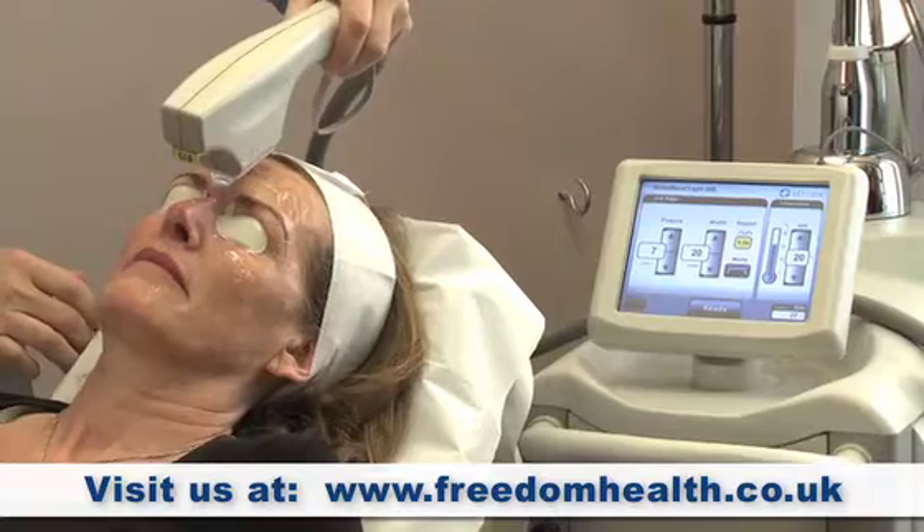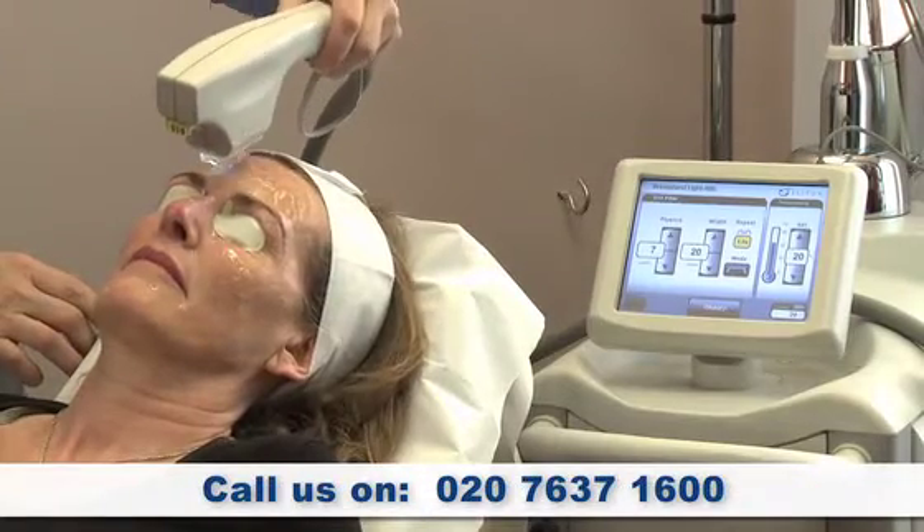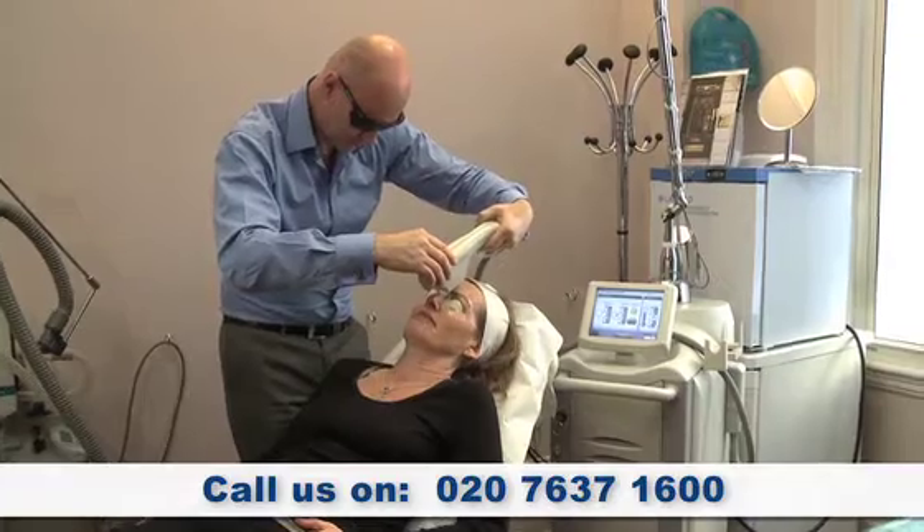The treatment today was slightly stingy but once I got used to it, it was good. I would definitely have it done again and recommend it.